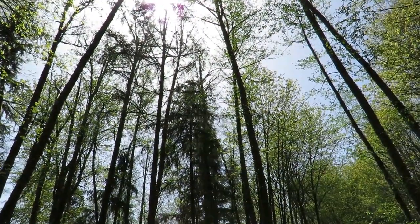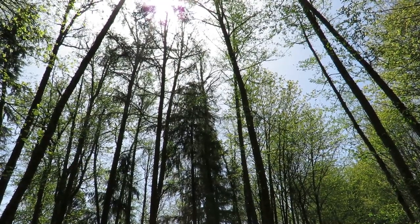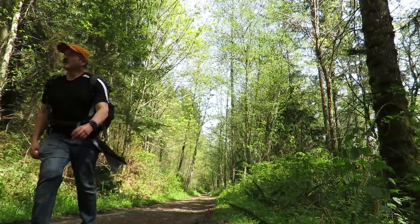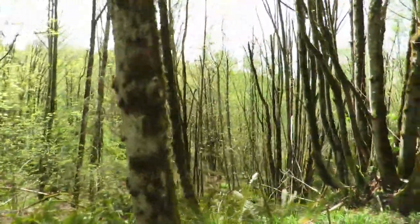Can you hear the woodpecker? So now we're on the upper loop, approaching the Devil's Butte, which is the highest point in the park.